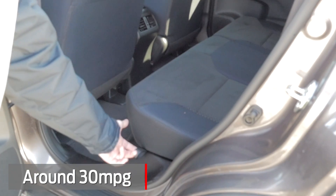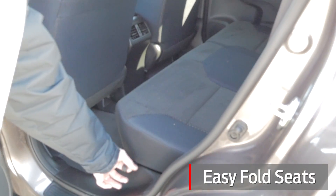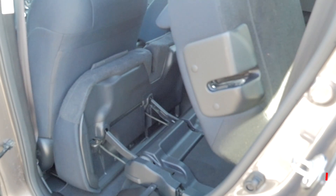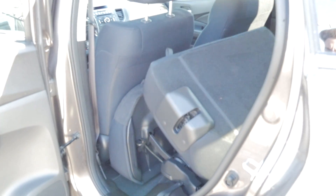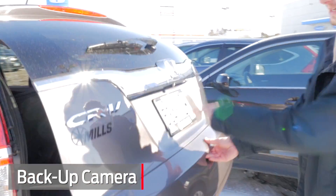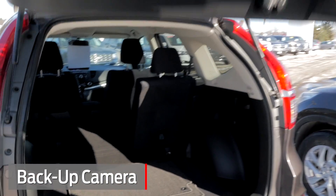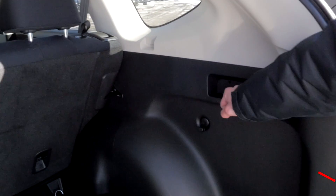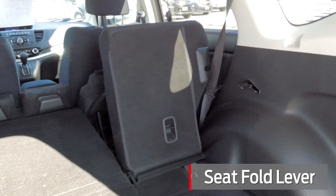The nice thing about the CR-Vs is it's really easy to fold down the seats. You can do it here by just pulling this loop and the seats will go down flat for you. It does come with a backup camera as well. And when you're in the trunk, just pull these levers — there's a 60-40 split — and it collapses nice and easy for you.